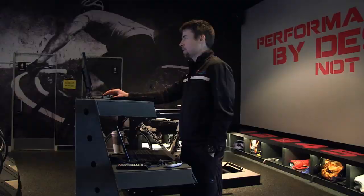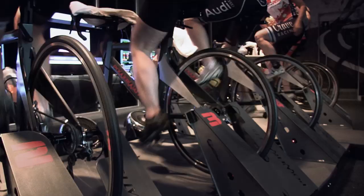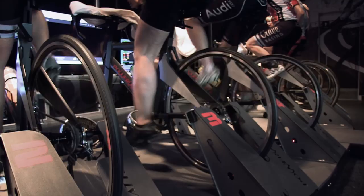Our clientele include Olympic gold medalists and world champions from a variety of sports, professional and master's level cyclists, recreational cyclists, multi-sport athletes, and individuals who just want to improve their overall fitness in a very unique environment. The Chamber is one of the best places an athlete can train.